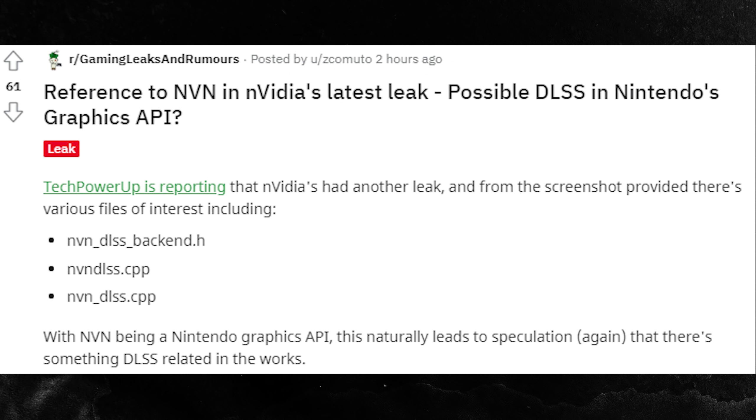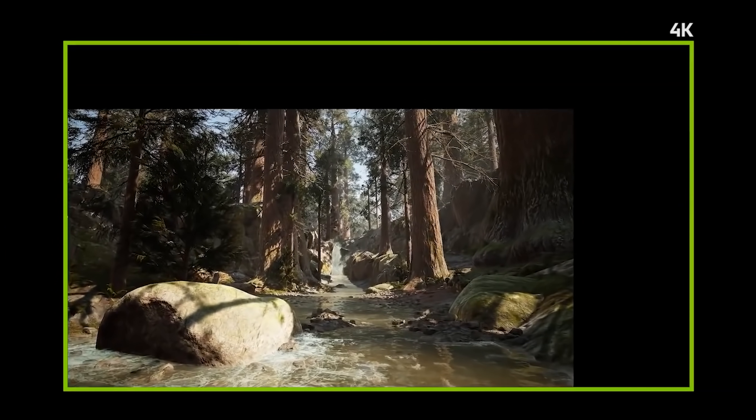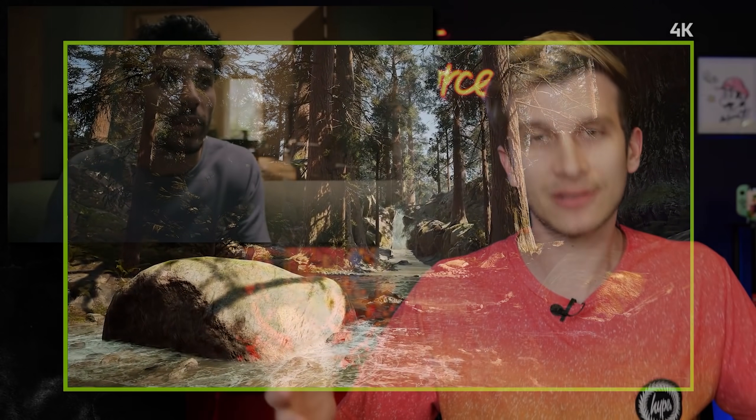We saw that there was an NVN DLSS driver in the files. To set this up: Nvidia's NVN API is the software tool that the Switch uses to work on graphics and all that good stuff. So NVN DLSS would be DLSS on Nintendo's API, presumably for a new Switch. DLSS is the cool technology that allows them to super-sample and make things run and look better than they really should — that's the quick and dirty version of it.